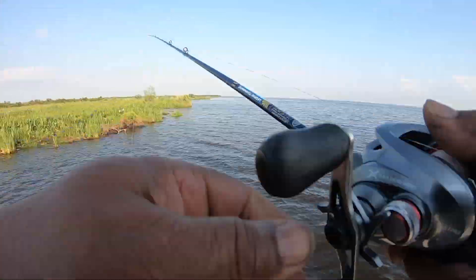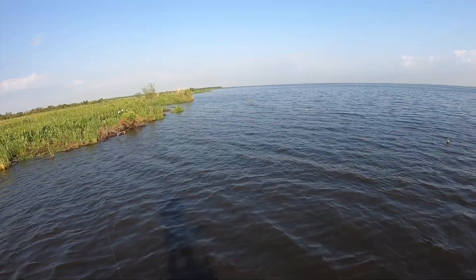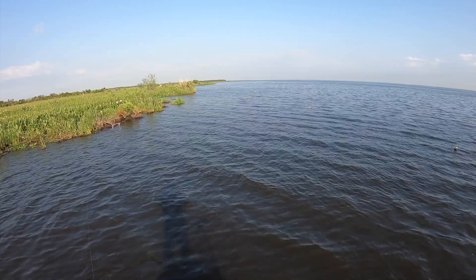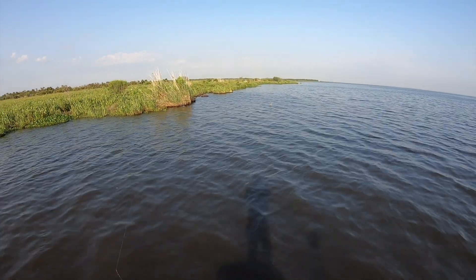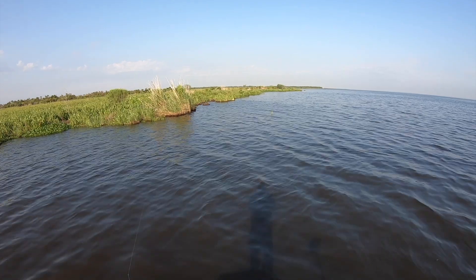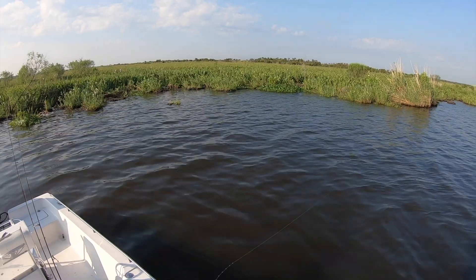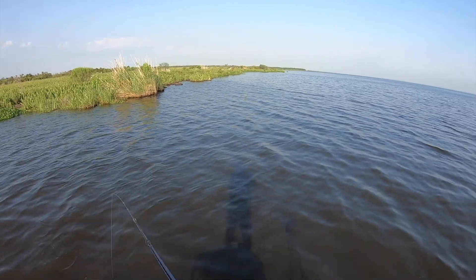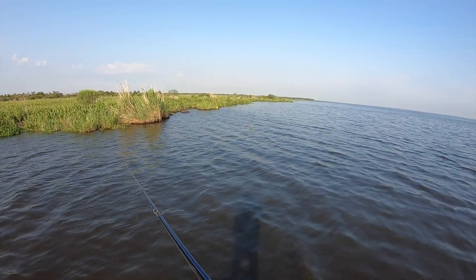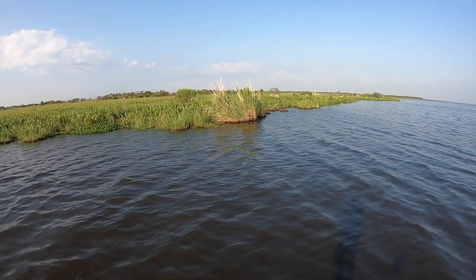There seems to be a bunch of redfish. There's another bait — what is it? Little bass. Oh no, that was a little red. I don't know that I've ever hooked a red that small before. That joker was like eight inches.